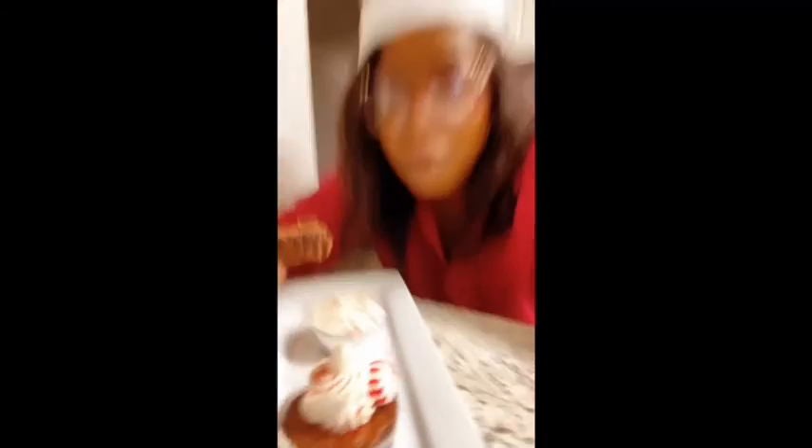Thank you guys for watching me make brownies today. This is it — I'm enjoying this. Presentation? Eh. But taste and texture? Perfect. Exactly what I wanted.